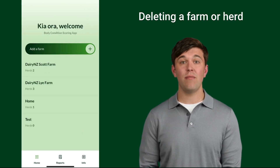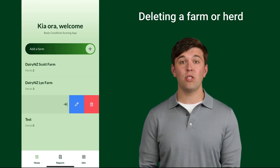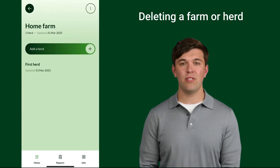Delete or rename farms and herds by swiping left over the name. This will provide the option to edit the record by selecting the blue button, or delete the record using the red button.